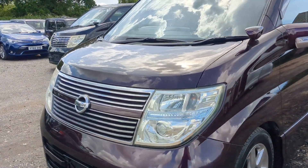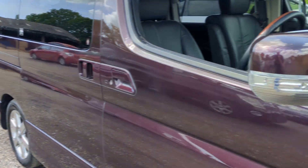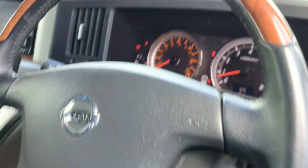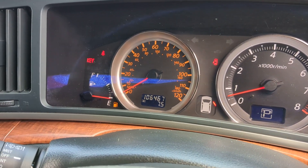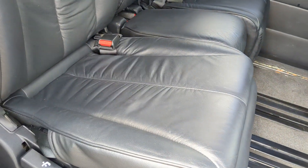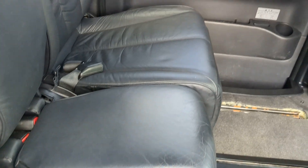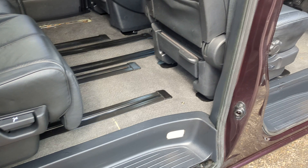Good colour. Full leather — you can see, all lovely. We've got the original mats for this. It's at 106,000 kilometres, which will be in the advert. It's got a runner missing there but I'll sort that out — I've taken it out to clean it.